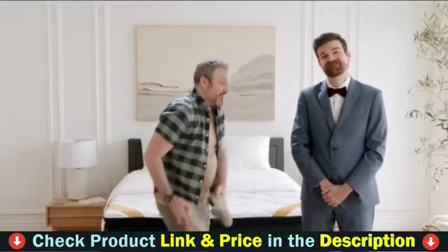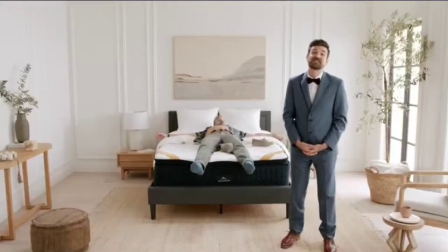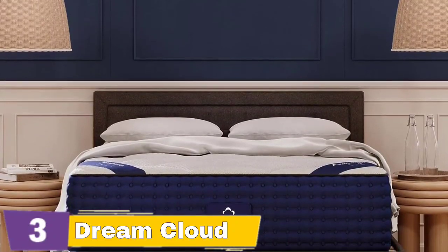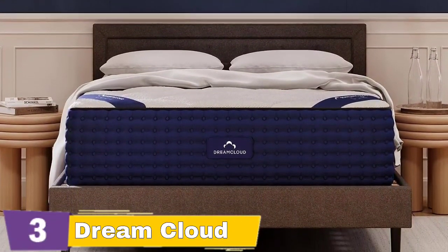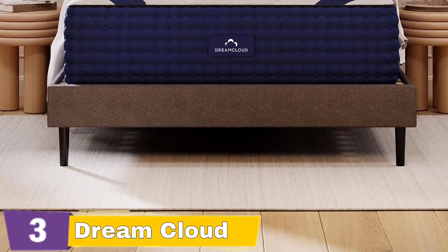Drift off on a cloud of comfort with our quilted cashmere blend cover and weight-distributing gel memory foam. Our adaptive response transition layers provide support without the sinking feeling, while individually wrapped innerspring coils reinforce support. The essential base layer ensures peak performance from top to bottom. Rest easy knowing our foams meet the highest standards — Dream Cloud's foams are CertiPure certified for content, emissions, and durability.